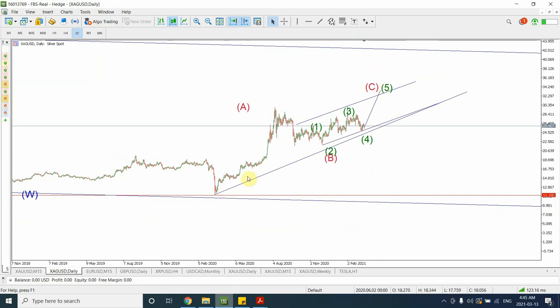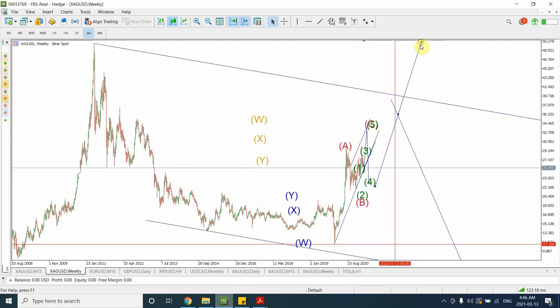It's probable that we complete wave C right over here, completing the ending diagonal somewhere in the $34–$35 range. After that we expect a correction of this whole pattern that started from right over here, taking prices back to the support area in this region. We still have to decide what sort of correction it would look like — it could be a single zigzag, a double zigzag, or a flat correction. But as soon as the correction is complete, we are heading higher and will likely create a new top.